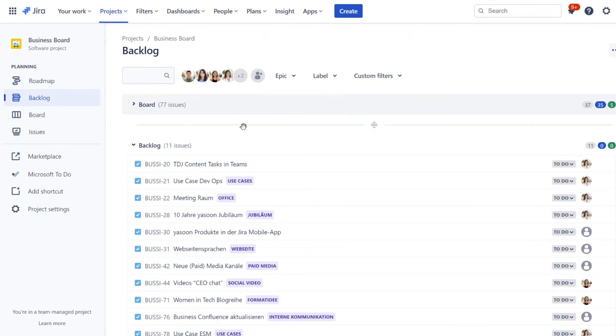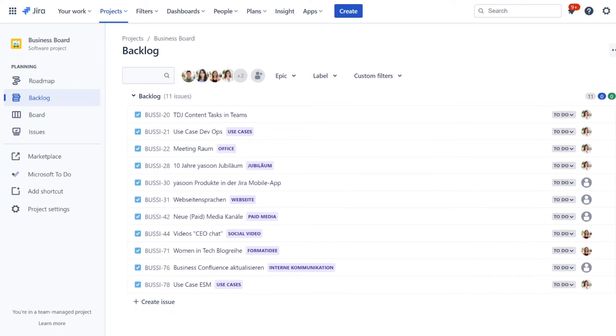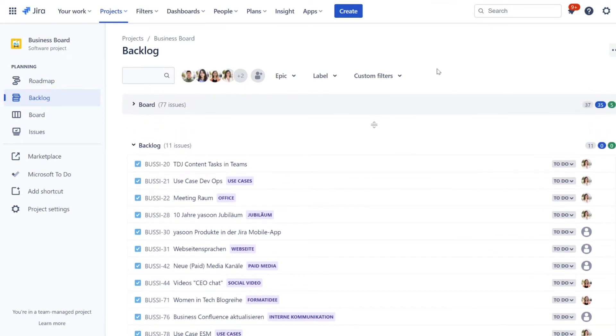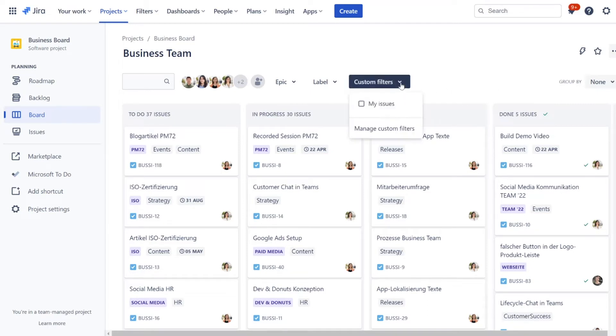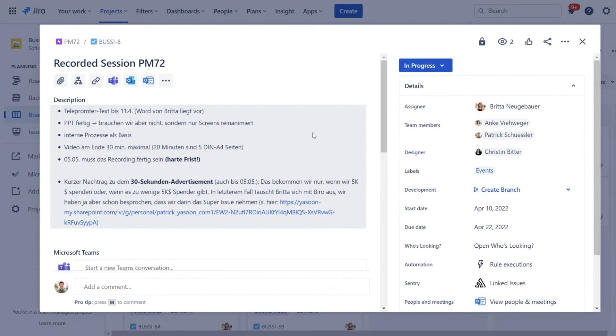In our backlog, we put all the issues that aren't relevant for the upcoming two or three weeks but are projects we need to work on in the future. So that's all about our setup. But how do we work with it? In our weekly team meeting, we discuss the topics relevant for the week, so everyone better has their tasks in the board. With our custom JQL filter, every team member can filter on their own tasks, no matter if they are the assignee, team member or the designer of the issue.